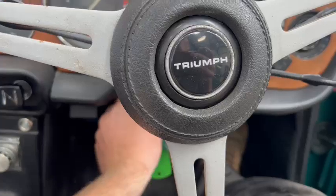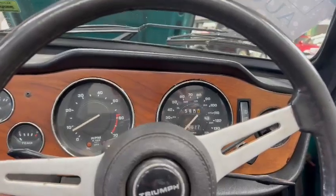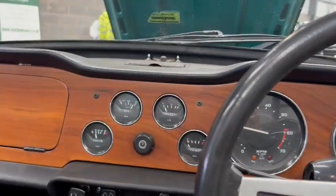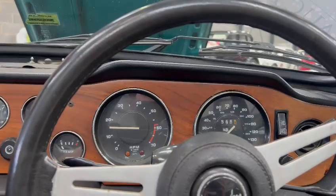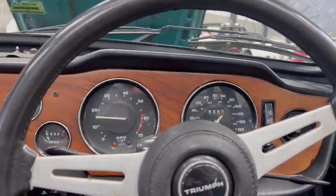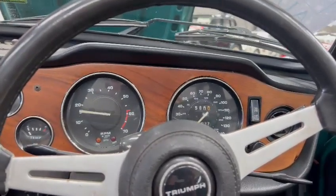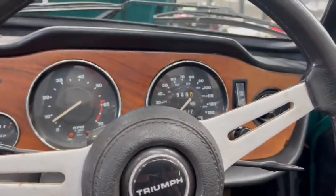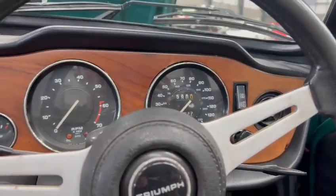It'll probably want a little bit of choke. There you go — good oil pressure creeping up there straight away, as you can see. A little bit spluttery on the bottom end, but I'm sure when she gets warmed up and has a good run, she'll be away.